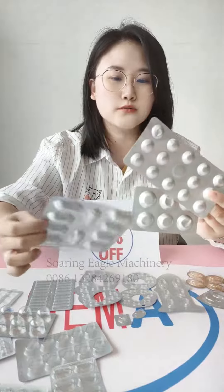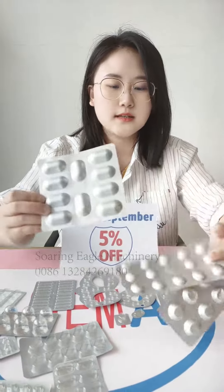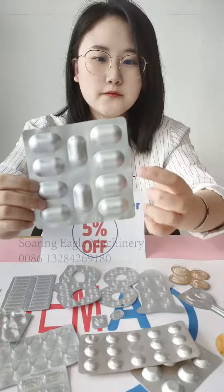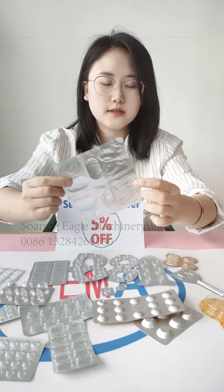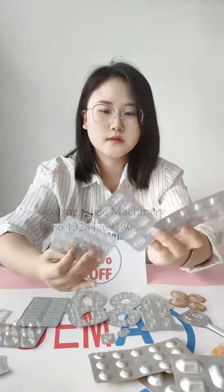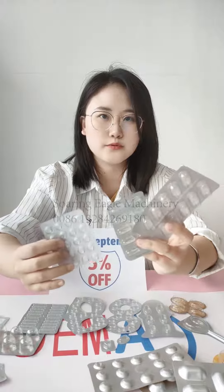This one is for tablets and capsule products. It's designed according to customer requirements for shape and size, and it has a batch number. The packing film on the front is alu, and the back side is also alu. This one is PVC-alu film, and it can be used for tablet and capsule products.